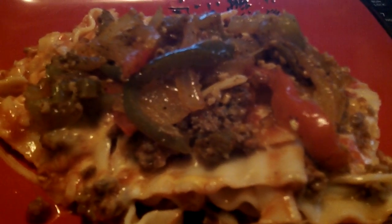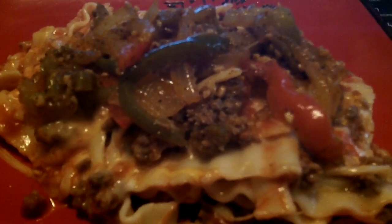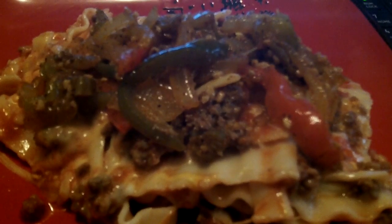Hey you guys, it's me Kiana. This is going to be a quick video. I'm just showing you guys the lasagna that I fixed, and I fixed it with the low carb Dreamcastle noodles.